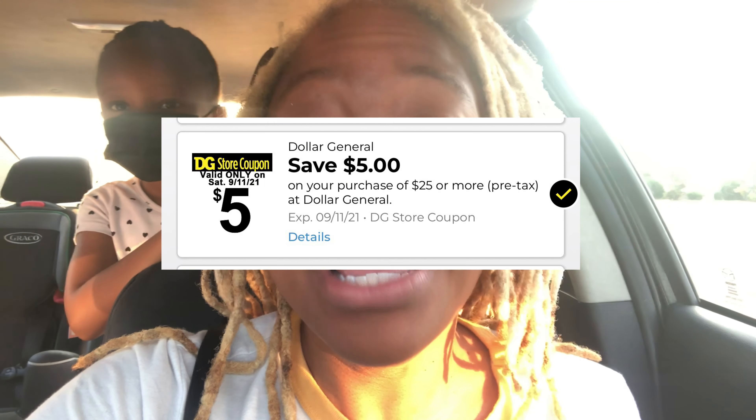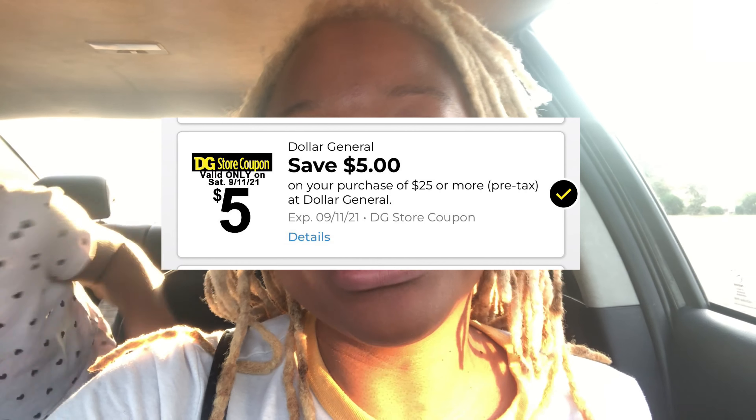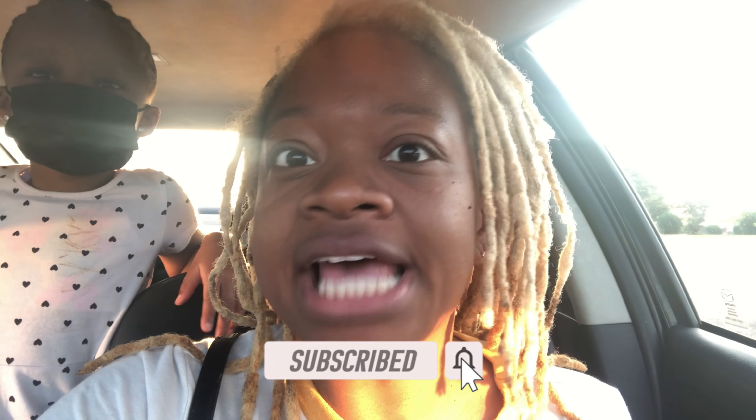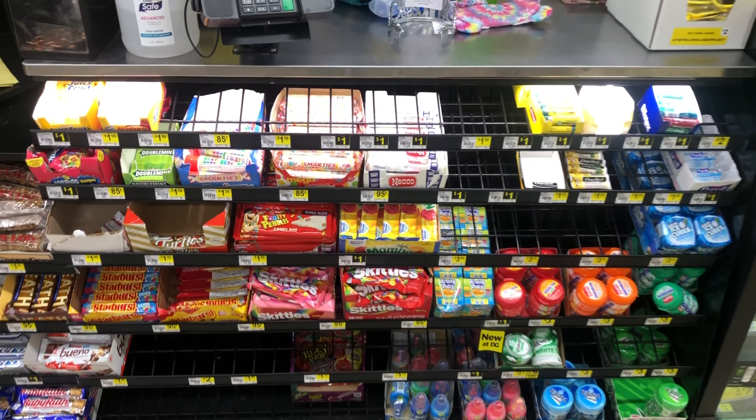Welcome back! It's Saturday and we're getting ready to head into Dollar General to take advantage of some amazing five-dollars-off-of-$25 savings. If you're new to my channel, go ahead and subscribe and click that notification bell so you don't miss any savings. Let's head into this store and get into these amazing deals.